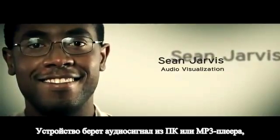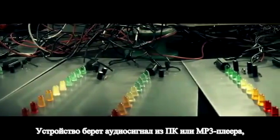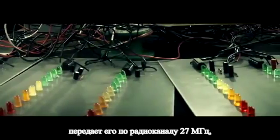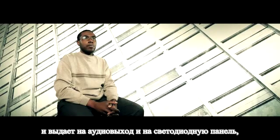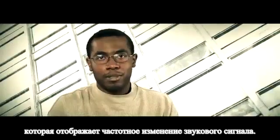My name is Sean Jarvis. My project was called the Audio Visualization. It took the audio signal from a PC audio port or MP3 player and broadcast it as a 27 MHz FM signal. On the receiving end it would demodulate the audio signal and produce the audio output. In addition, it would light up an LED display panel that would represent the frequency spectrum of the audio signal.